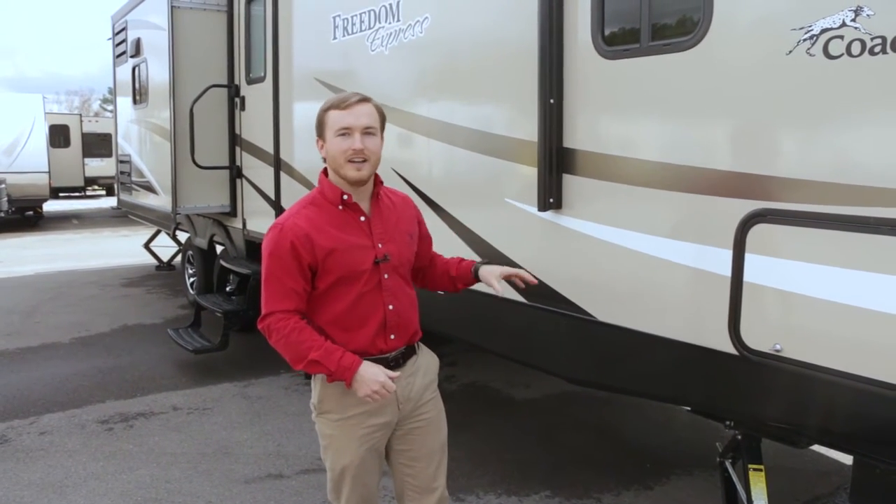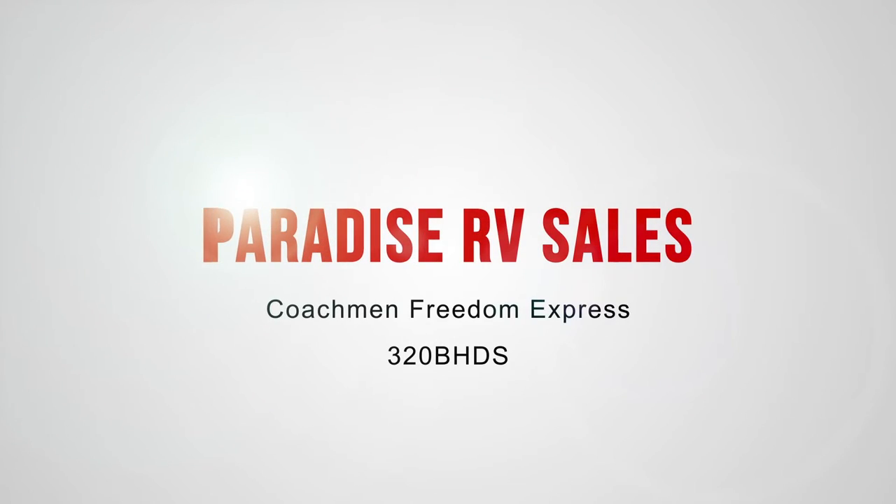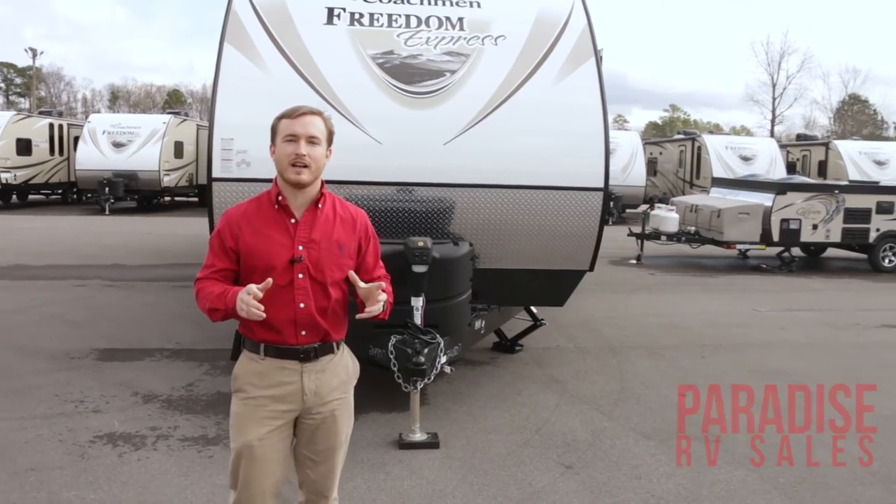Hey, this is JT here with Paradise RV Sales, and behind me I've got our all-new Coachman Freedom Express, our 320B HDS. Behind us on this 320B HDS, we've got lots of new exciting features.